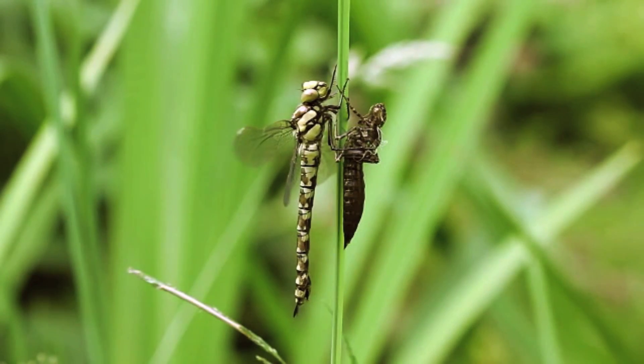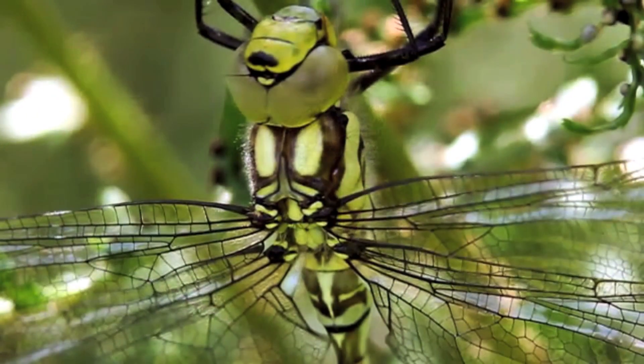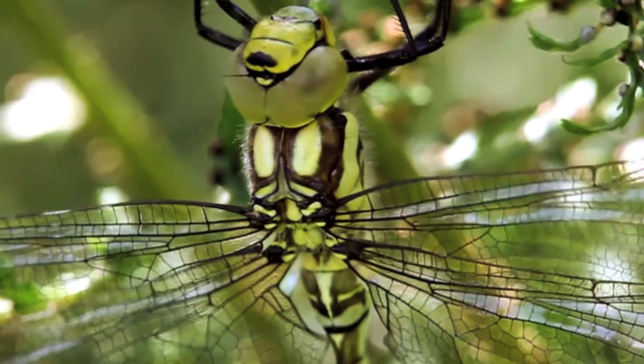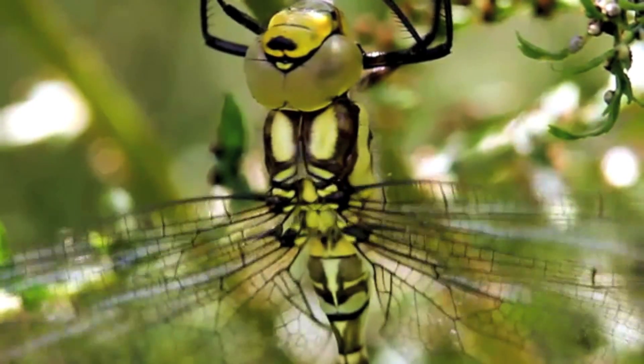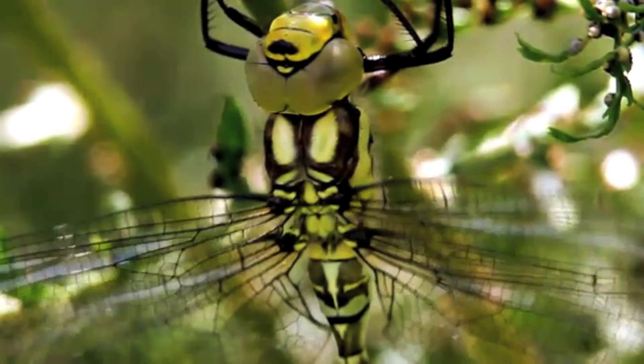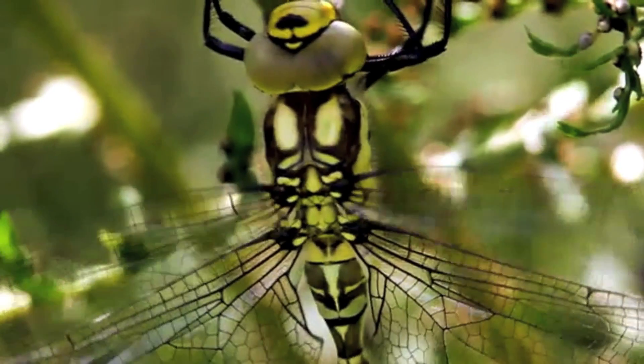Tremors in the flight muscle are the first sign of impending departure, and finally, twelve hours after emerging as a nymph from below the surface of the pond, the flight muscles burst into life and the dragonfly floats up into the afternoon sky.